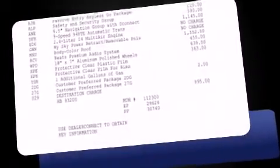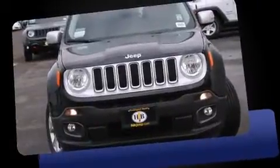The 2016 Jeep Renegade. It features a front-wheel drive platform, an automatic transmission, and a 2.4-liter four-cylinder engine.